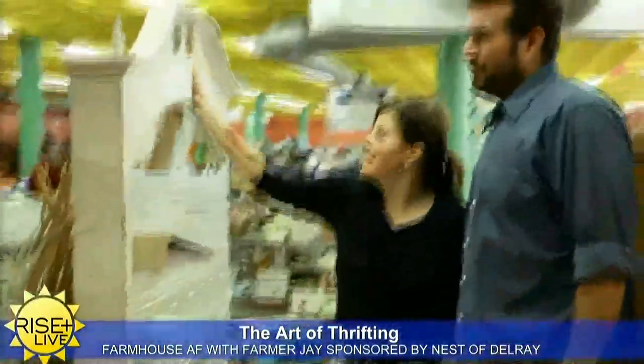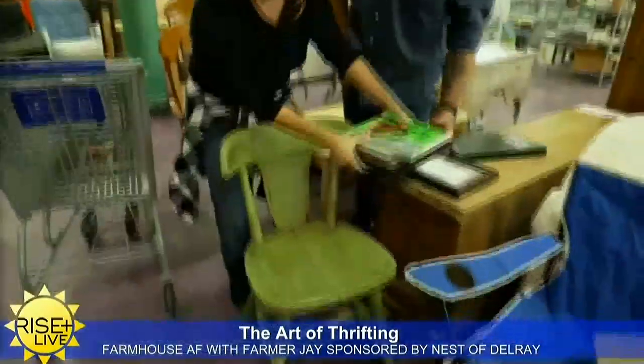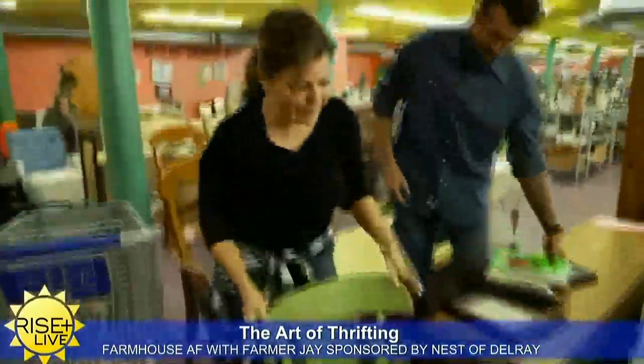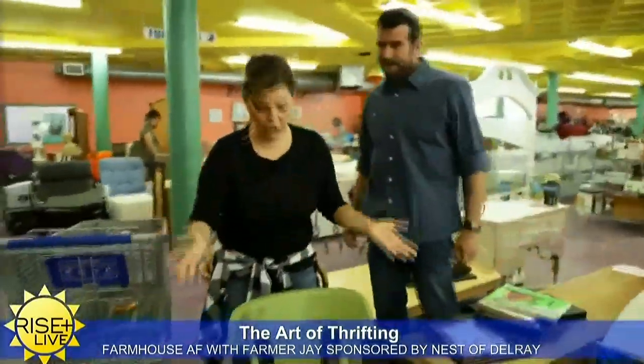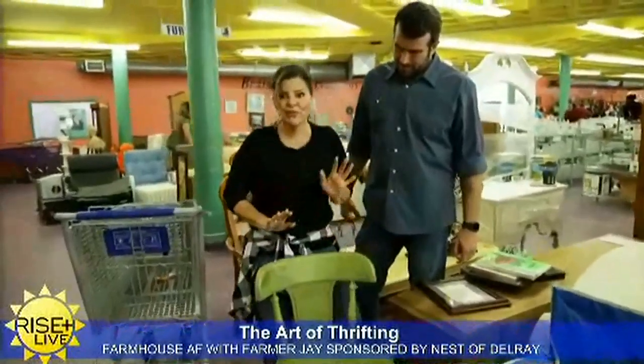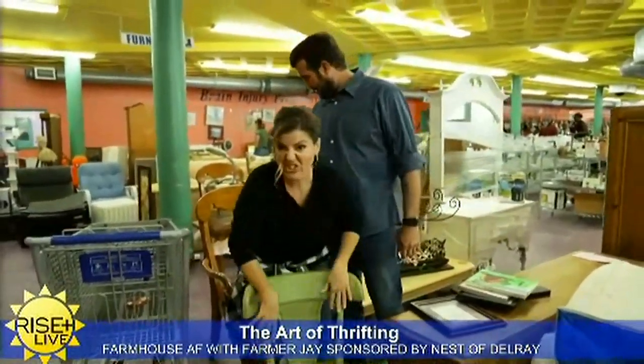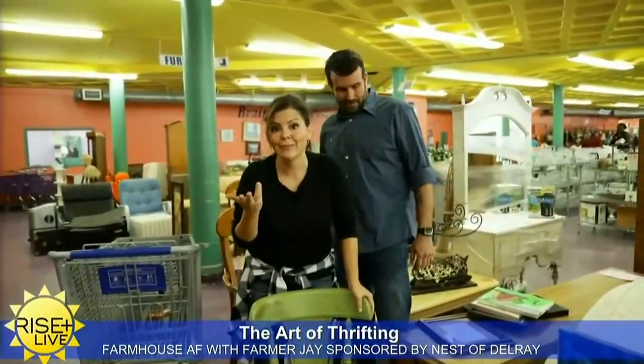Super shabby chic — it already has the crackling, and that might actually be real crackle, so it could be an old piece. You look at this chair and think, where am I going to put a chair that doesn't match any other chair? How about on your front porch to hold plants? Super cute, gives it a little curb appeal. This one doesn't have a price, but usually chairs here are anywhere from seven to ten bucks.